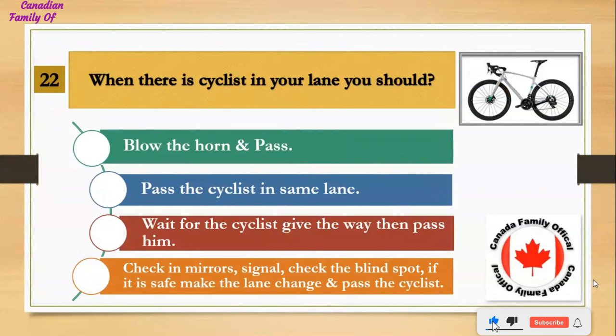When there is a cyclist in your lane, you should: Number 1, blow the horn and pass; Number 2, pass the cyclist in the same lane; Number 3, wait for the cyclist to give way then pass; Number 4, check mirrors, signal, check the blind spot — if it is safe, make the lane change and pass the cyclist. And the answer is check mirrors, signal, check the blind spot — if it is safe, make the lane change and pass the cyclist.